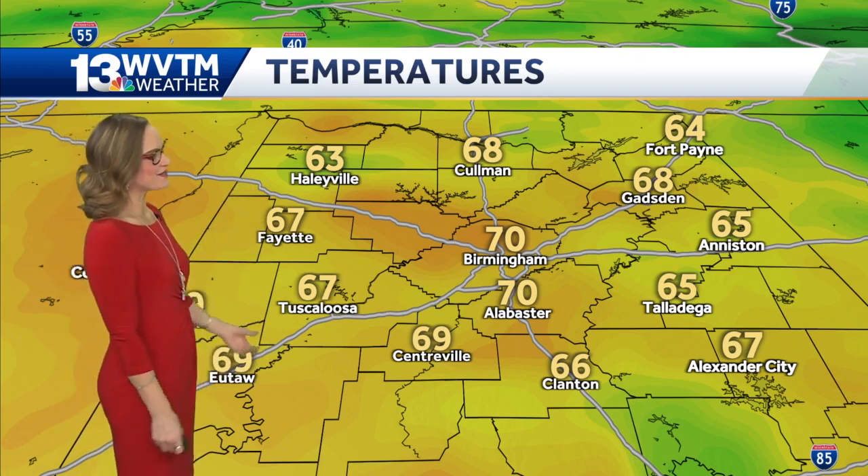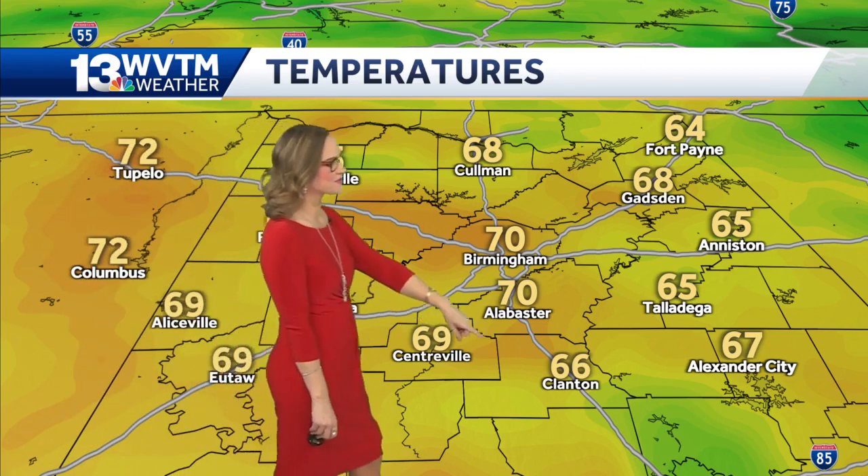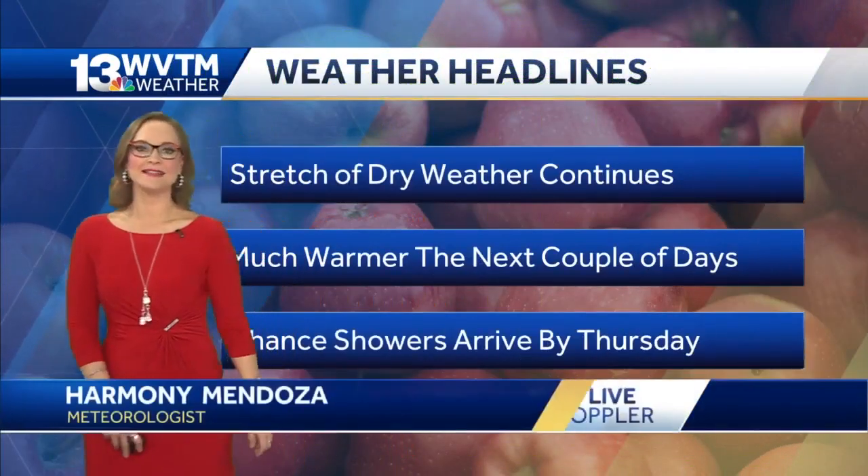70 degrees and sunny, 67 in Tuscaloosa, 66 degrees in Clanton, 65 in Talladega, 68 in Gadsden.